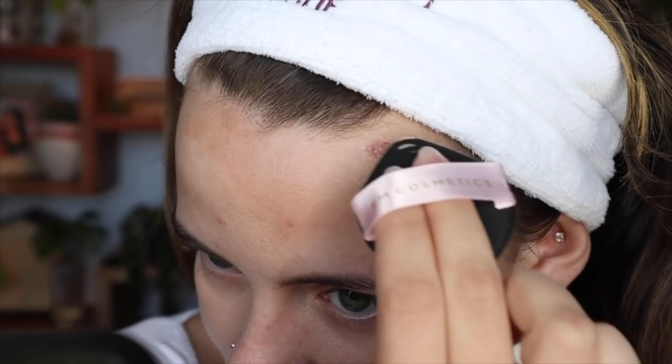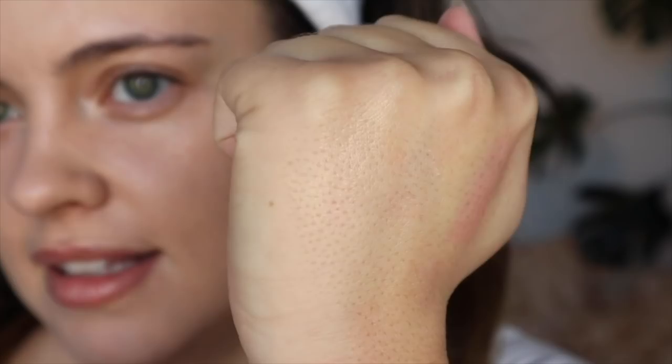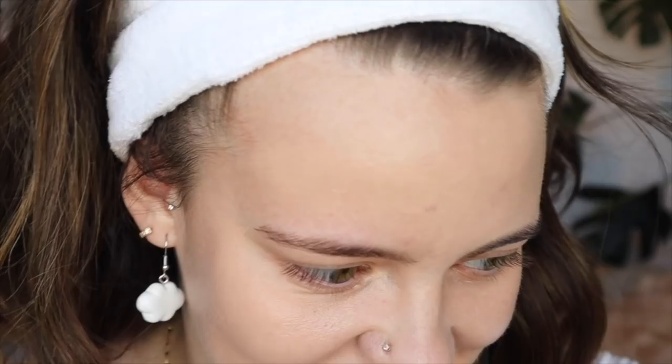I didn't put any primer or anything under this today, just my moisturizer and my SPF and everything like that. I wonder what it's going to do to my little thing here. I was supposed to put the Vesca Beauty Soft Sun Radiant Skin Primer and Luminizer — this is so beautiful. Here I'll swatch it on my hand. It looks so nice and sheer but it reflects the light in a very natural beautiful way. I think it's going to be something I enjoy, so I'm going to put this aside to try in my next video.